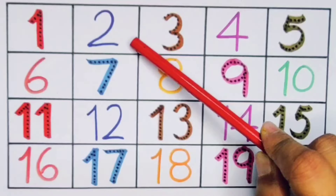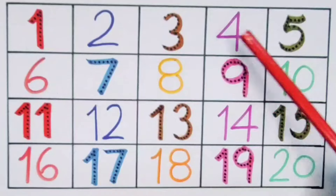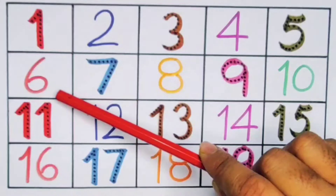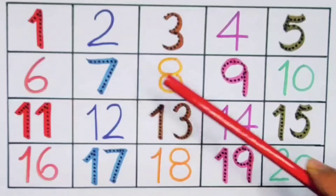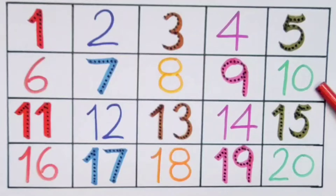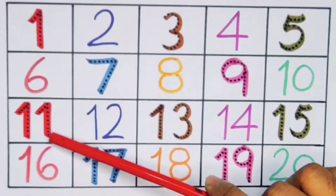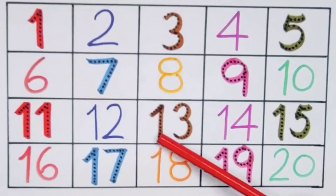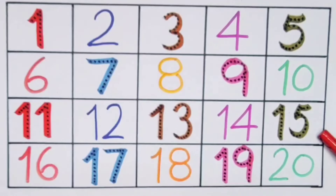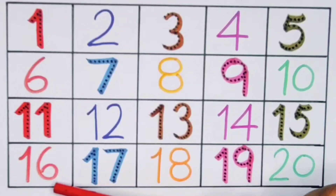One, two, three, four, five, six, seven, eight, nine, ten, eleven, twelve, thirteen, fourteen, fifteen, sixteen, seventeen, eighteen.